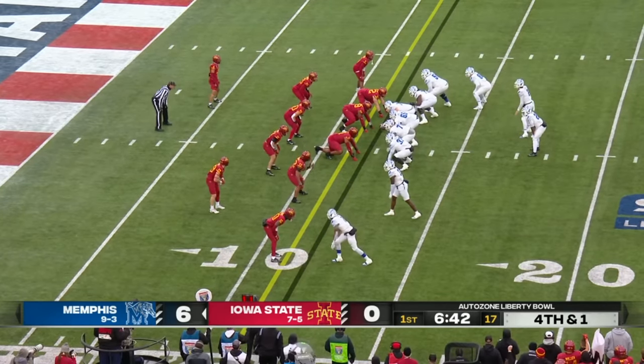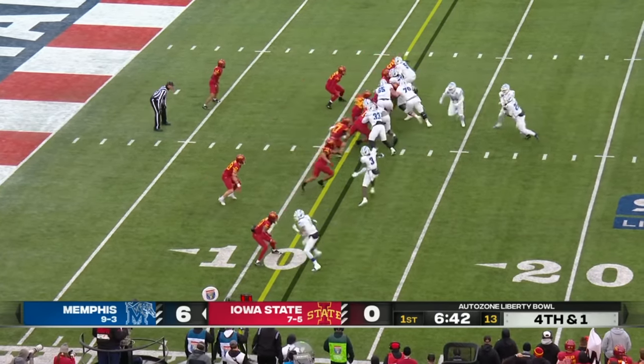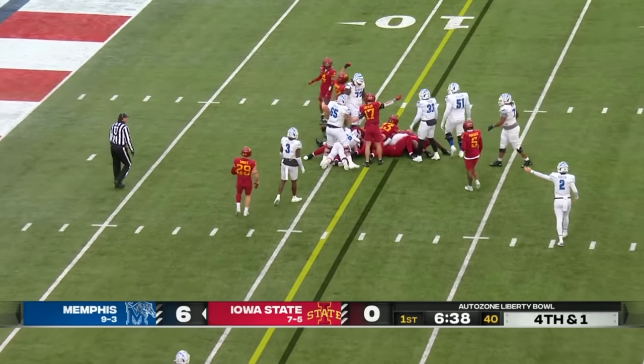Hennigan checking the protection. He has mastered this offense as a three-year starter. Fourth and one — Thomas gets the carry and he's got enough for the first down.